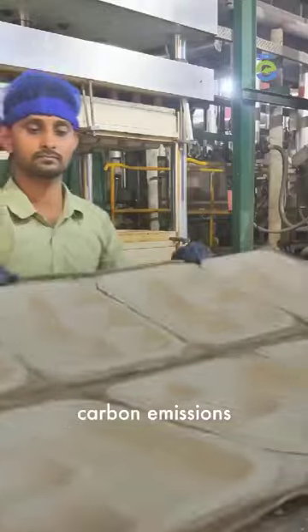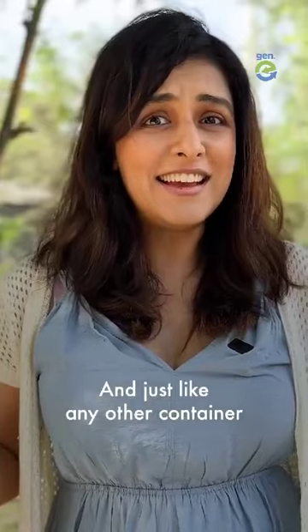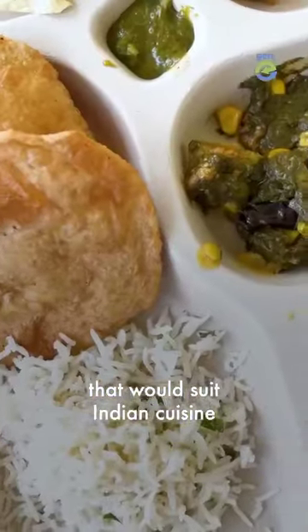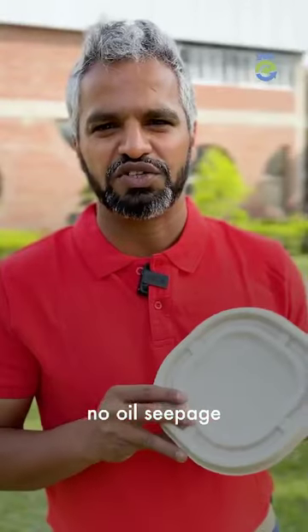Our manufacturing process results in a lot less carbon emissions compared to plastics, styrofoam, or PE-lined paper tableware. And just like any other container, you can microwave it and freeze it. We spent years in R&D so that we come up with a product that would suit Indian cuisine — that means no oil seepage and no spilling.